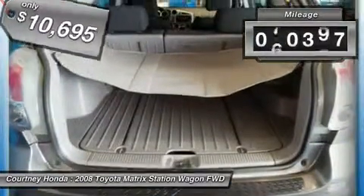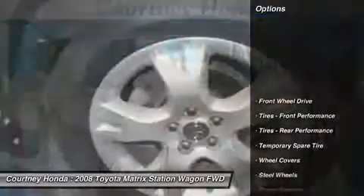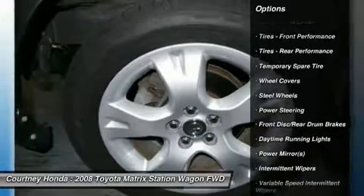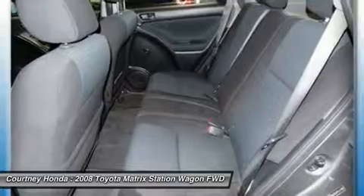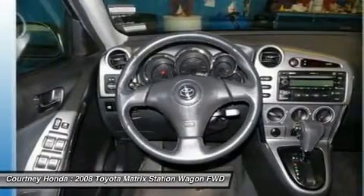This vehicle has less than 85,000 miles. Here are some of this vehicle's great options: air conditioning, driver airbag, adjustable steering wheel, power steering, keyless entry, FWD, AM-FM stereo radio, rear defrost, bucket seats, and power door locks.